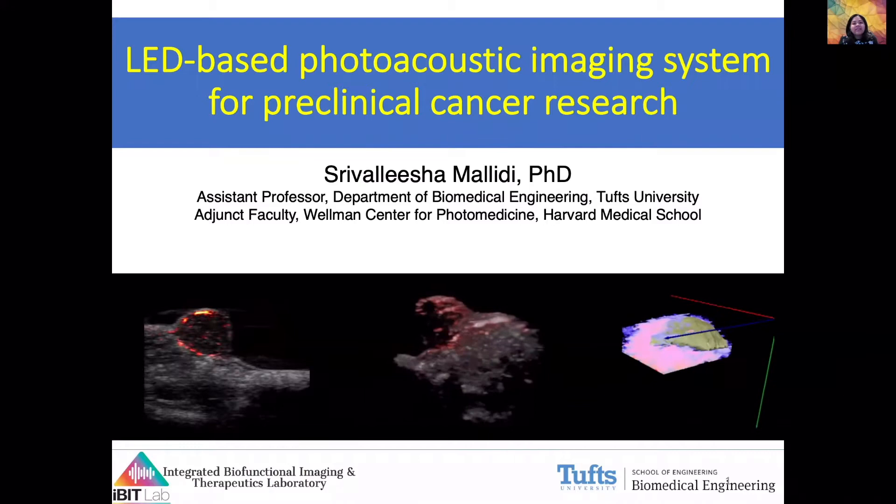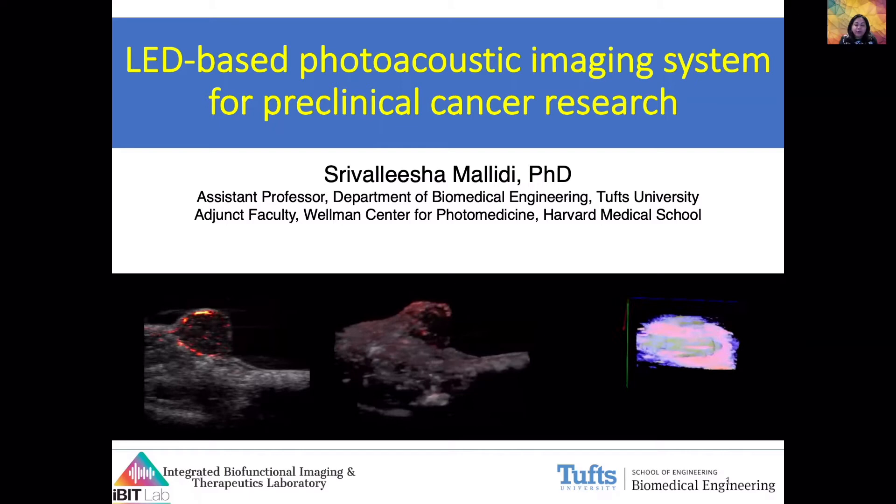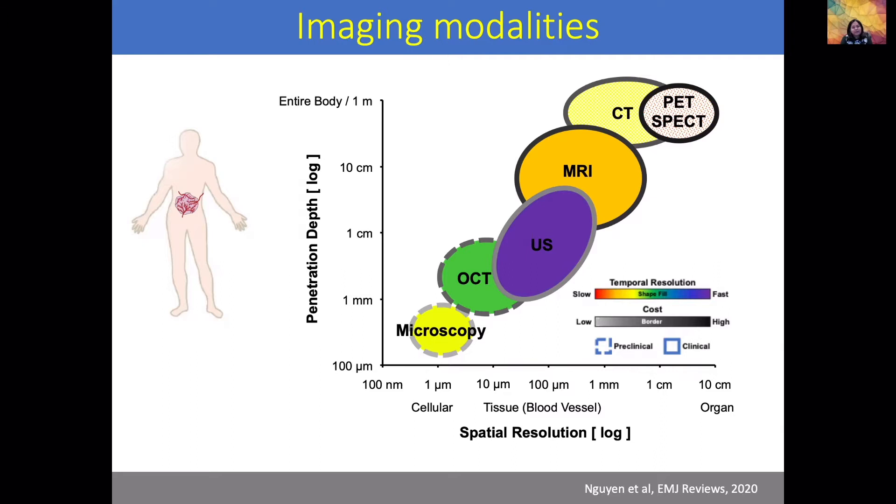Hello everyone. I'm Srivallisha Malidi. I direct the Integrated Biofunctional Imaging and Therapeutics Lab at Tufts University in Boston. Today I'll be presenting about LED — light emitting diode — based photoacoustic imaging, a low-cost imaging system for preclinical cancer research. Several imaging modalities are used preclinically and clinically to understand tumor function and its response to treatment.